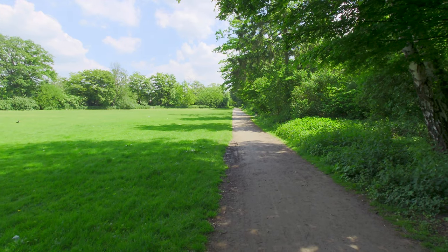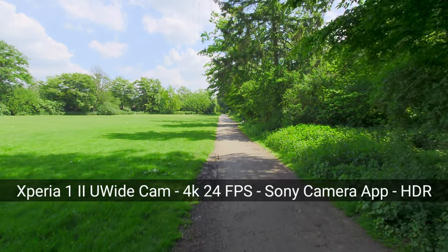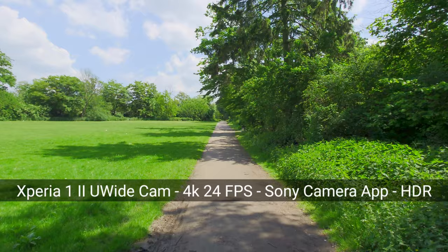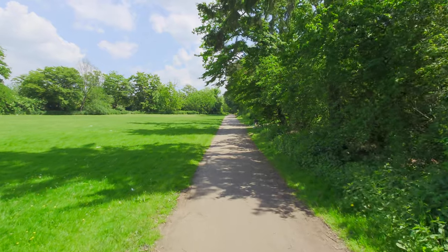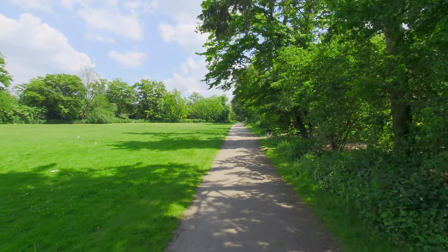Just for the sake of it, let's also check the ultra wide angle camera. The ultra wide angle is so wide that stabilization shouldn't be a problem in 4K at 30 frames per second. HDR is enabled in all my videos shot here. On the Xperia 1 Mark 2 with the default Sony application, this looks pretty good. And how is panning?